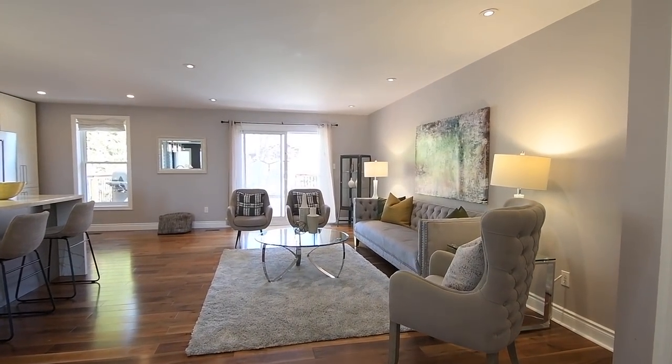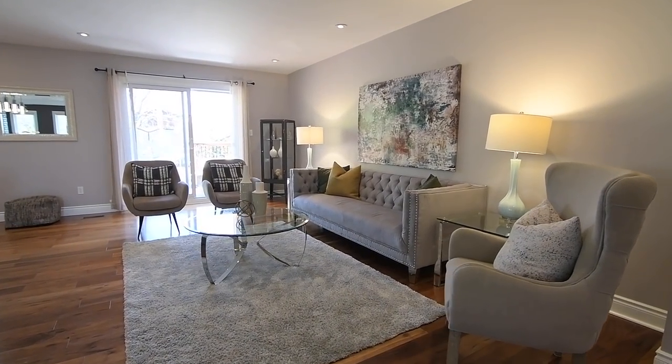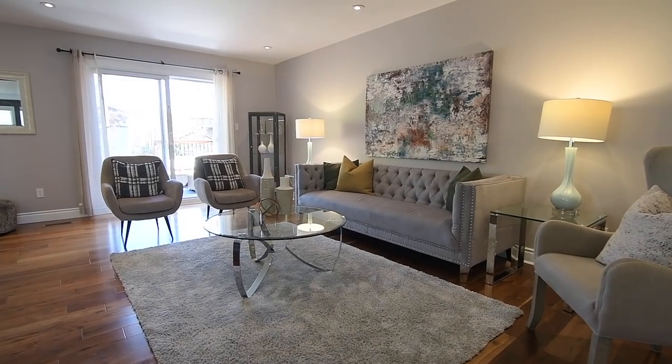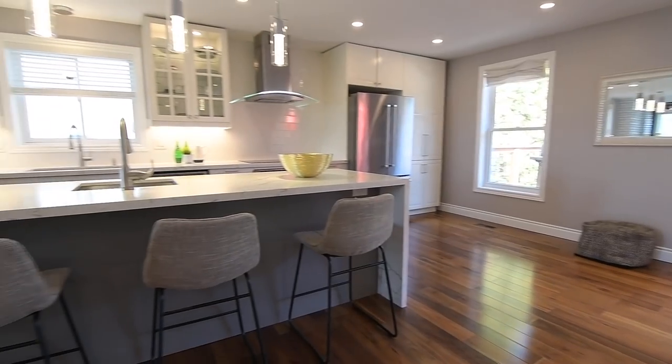With a light-filled open concept layout, three bedrooms and a washroom, this level also showcases hardwood flooring throughout, pot lighting, a spacious living room with a walkout to the backyard, and a renovated kitchen with a gorgeous modern design.